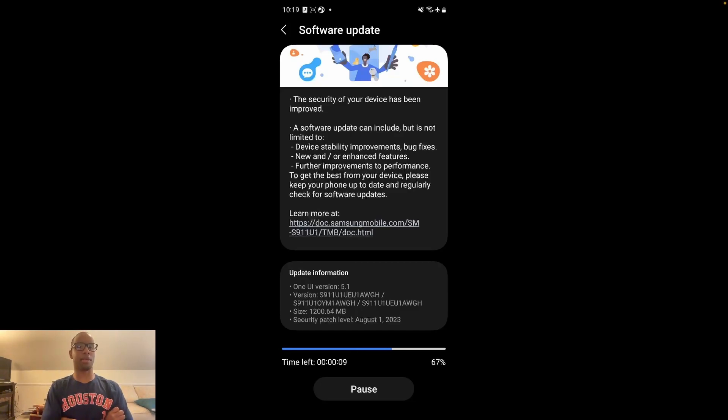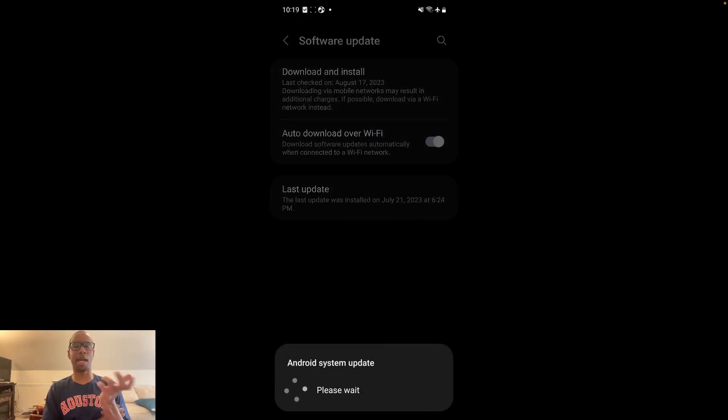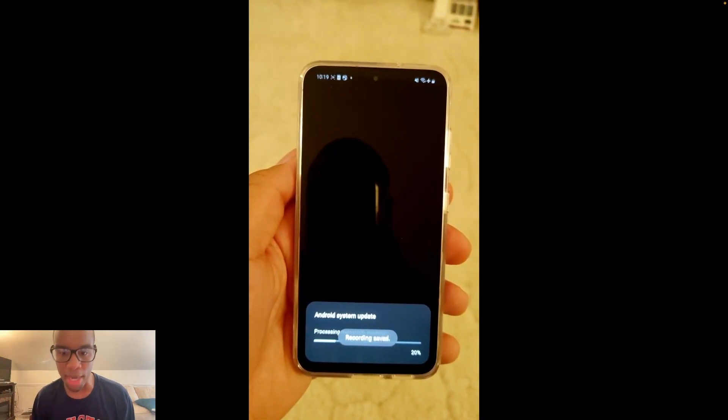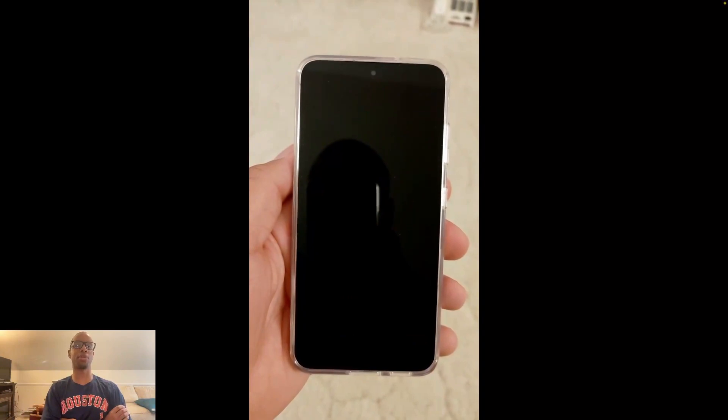The reason I decided to do this is months ago I read an article saying Google was talking about wanting to speed up the time it takes to install their updates. What we just saw was the August security update for the Galaxy S23 — the file size was about 1.2 gigabytes, not a small file, and it downloaded relatively quickly. We're only a minute into the recording and it's already finished downloading.